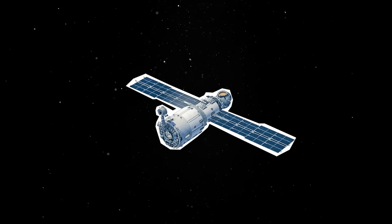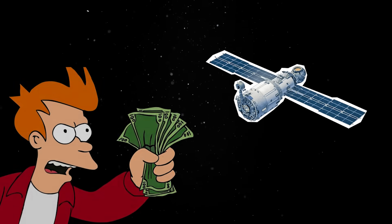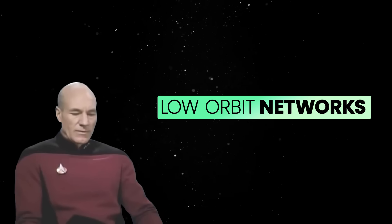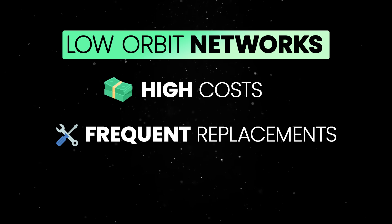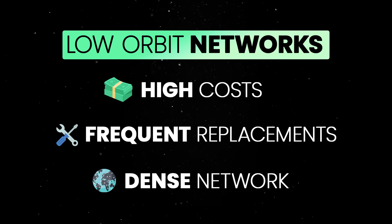However, the real value of LEO satellites is in providing internet access to remote areas where the cost of laying traditional fiber-optic cables or building cell towers is prohibitively high. Of course, low-Earth orbit networks come with their own set of challenges, including high deployment costs, frequent satellite replacements since the average satellite lasts between five to seven years, and the need for a dense network of satellites to ensure global coverage.